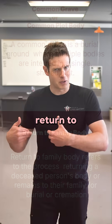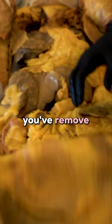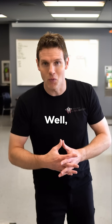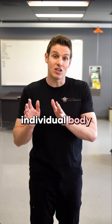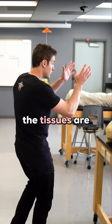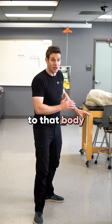When students hear 'return to family body,' they raise an eyebrow and think, 'Well, you've removed this organ, you've removed these soft tissues — what are you exactly returning back to the family?' Well, I know where all the tissues are that belong to each individual body. I know where the tissues are that belong to this body, and I keep them separate from the tissues that belong to that body, and so on.